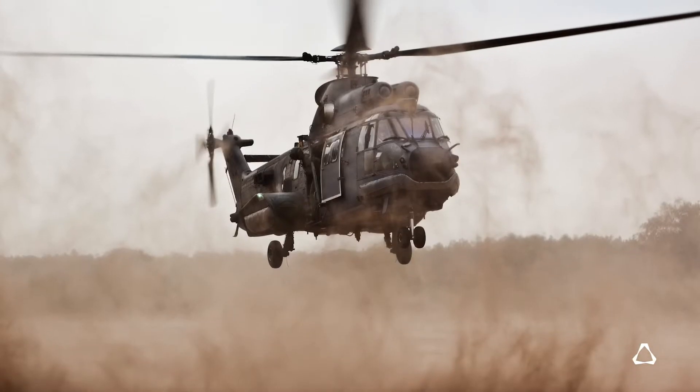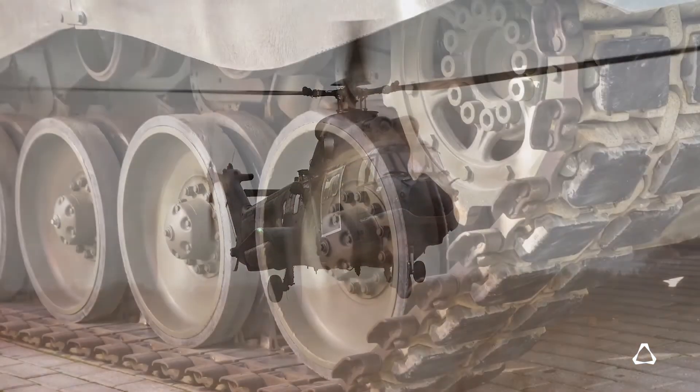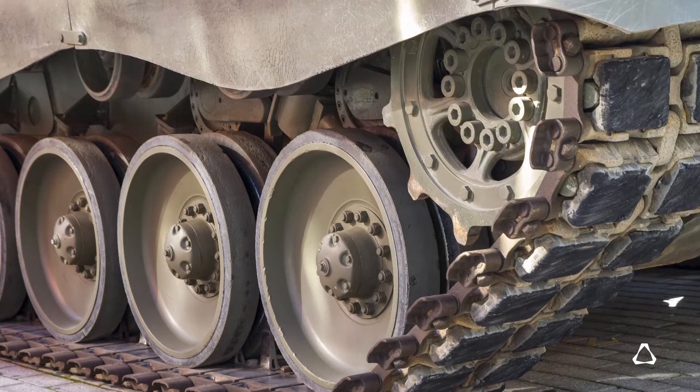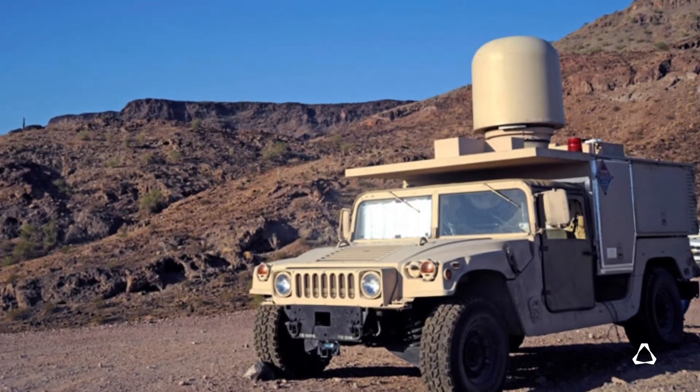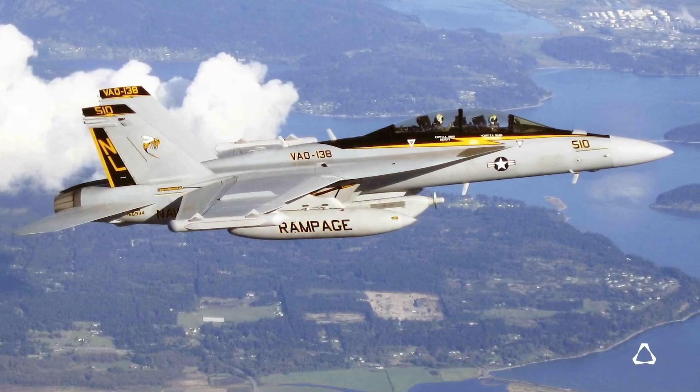Northrop Grumman is one of the larger defense companies. We have about 60,000 people and a very diverse portfolio of products. The group that I'm with works on defense programs. Our company also builds aircraft parts and sections of aircraft.